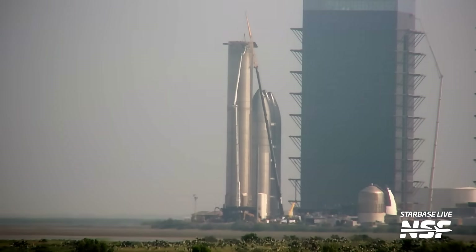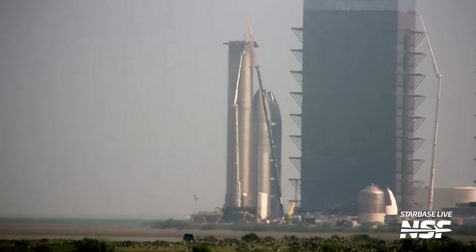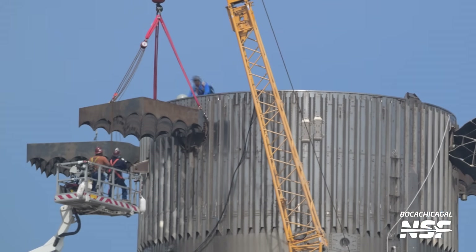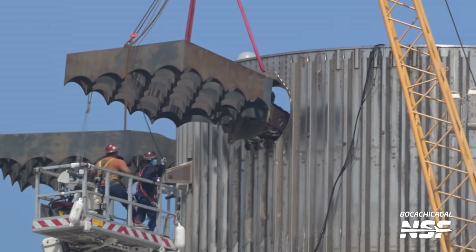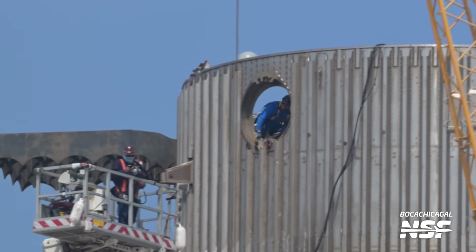The end of an old friend is looming on the horizon as Booster 4 saw the beginning of grid fin removal this week, which means that scrapping is most likely to hit Booster 4 very soon. While it never flew, it helped pave the way for the boosters to come with quite an extensive test campaign a couple of years ago. At this point Booster 4 has already extended its stay for a very long time as it is a very outdated prototype that can no longer be used for anything apart from taking up space at the rocket garden.